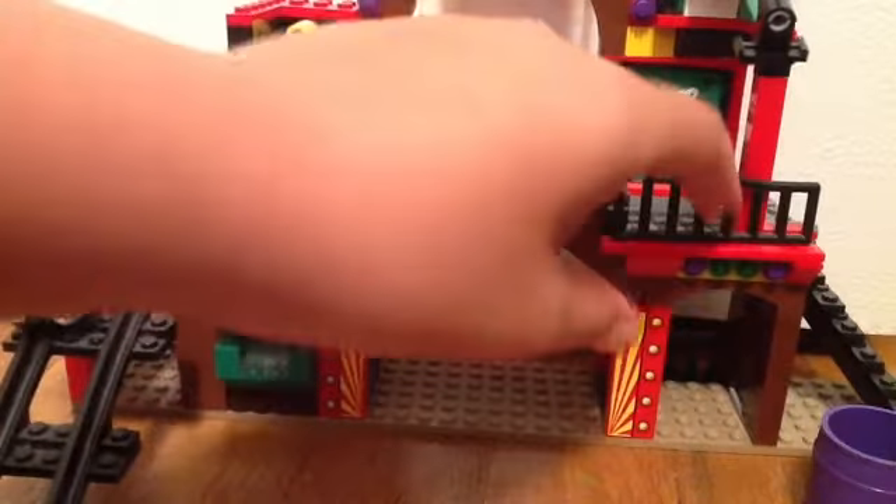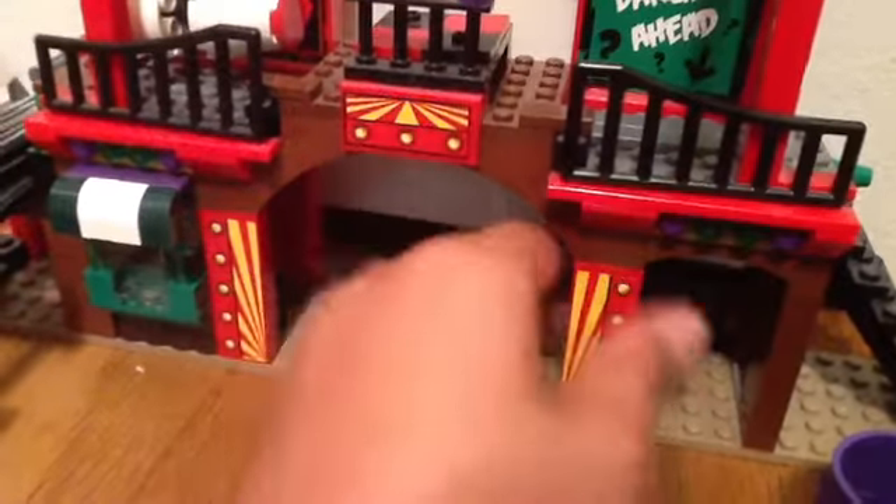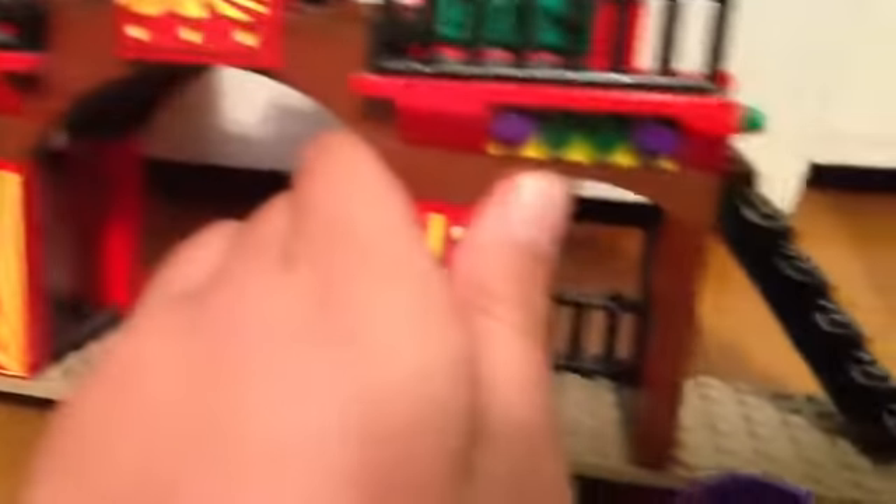I can move this back. Down at the bottom you can see there's some lights that the carnival section has, and some more lights. And down there there's also a revealing piece.